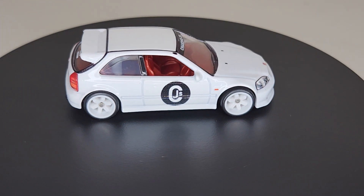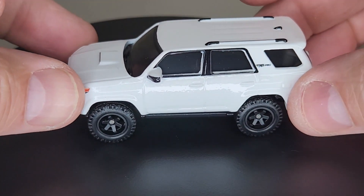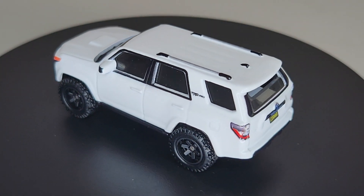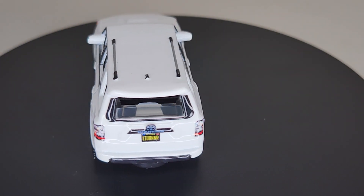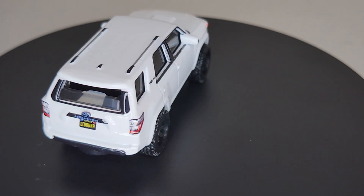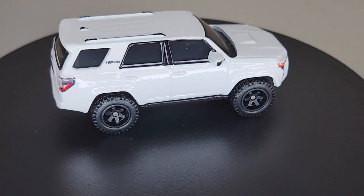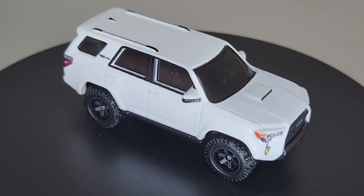All right, and then we've got the '18 Toyota 4Runner — let's go ahead and give him a spin. Another big winner right there. Let me straighten him up a little bit — and that looks nice.